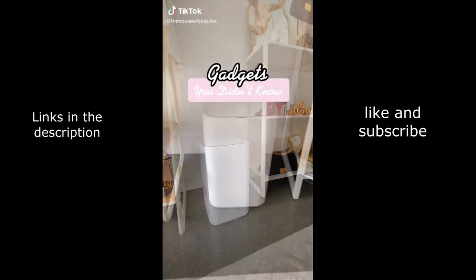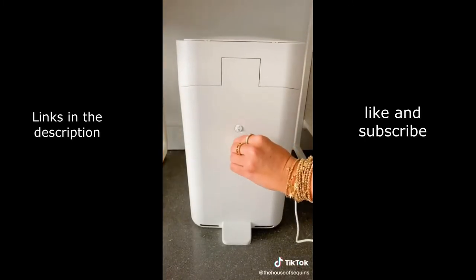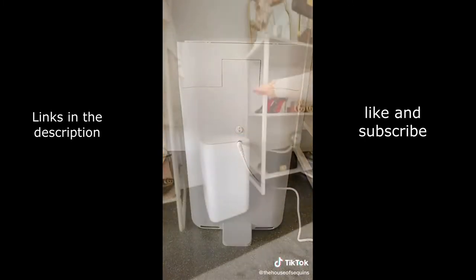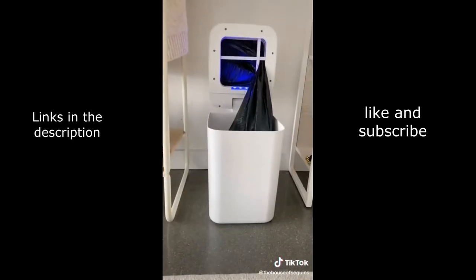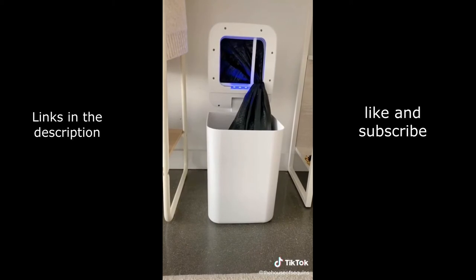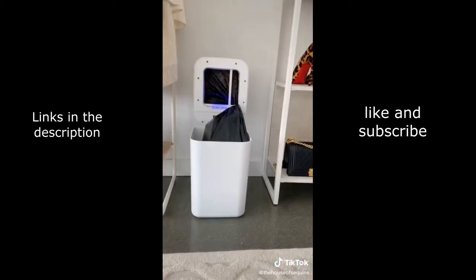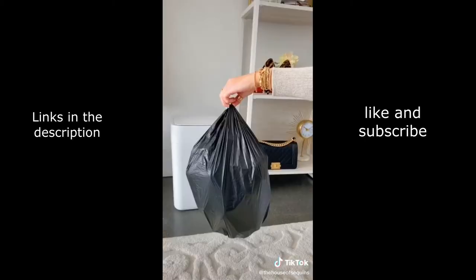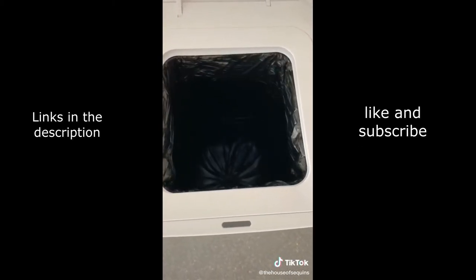Gadgets you didn't know you needed — this electric trash can is so futuristic. It is rechargeable with a battery that lasts up to one month between charges. It has a no-touch motion detector that opens when you stand over it. It's also a self-sealing trash can — it senses when the can is overfilling, or you can hold down the button to change it sooner. It seals and drops the bag so you know it's ready to take out.